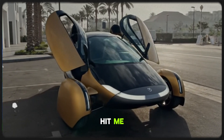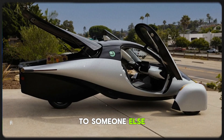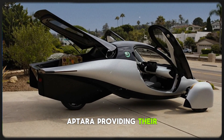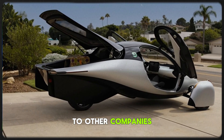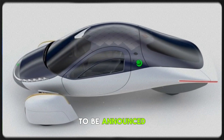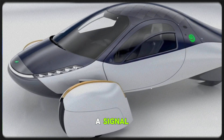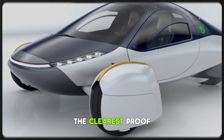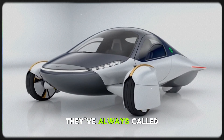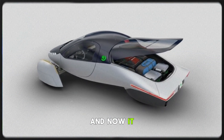That's when it hit me — this might be a solar product Aptera is supplying to someone else. Think about that: Aptera providing their advanced solar tech to other companies. The post even mentions exciting partnerships to be announced soon. That's not just a teaser; that's a signal. This could be the clearest proof yet that Aptera is expanding beyond vehicles.